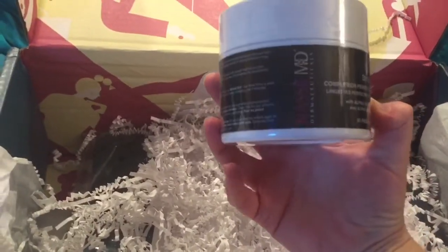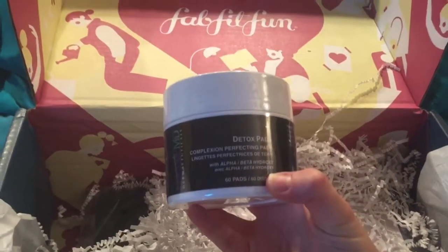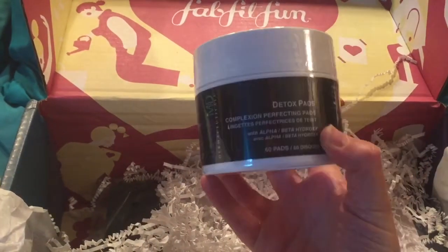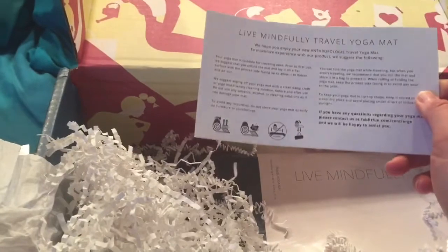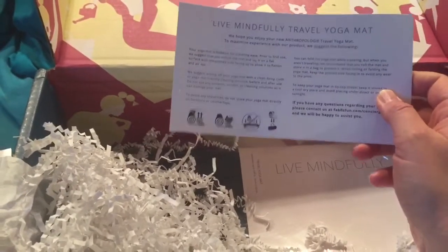We have Nassif MD Dermatologicals Detox Pads — Complexion Perfecting Pads. Maybe this will be interesting. I've always enjoyed all the products they give. I'm not one who does a lot with beauty and that type of thing. This is a Live Mindfully Travel Yoga Mat. I might have actually chosen this one because we travel a lot.